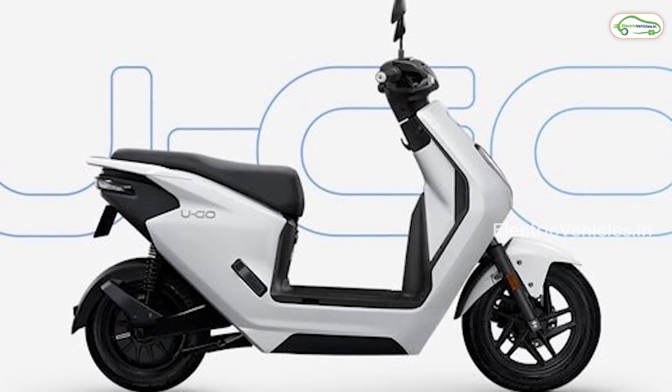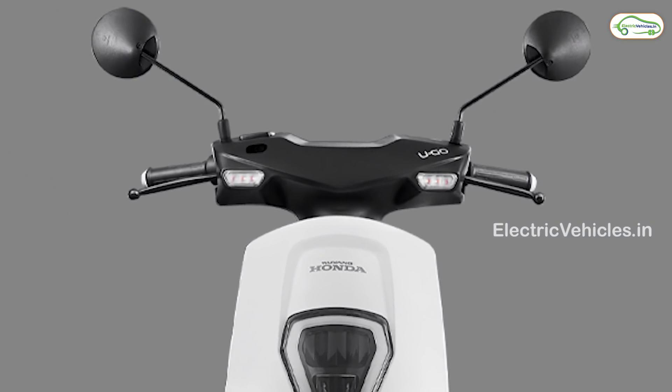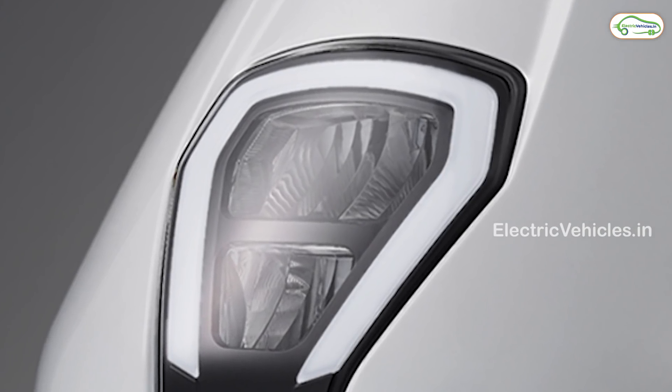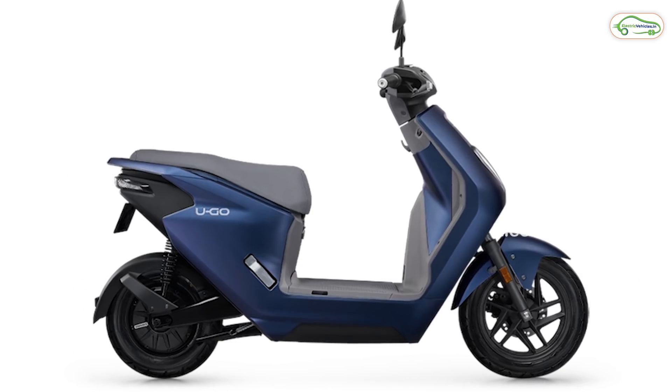Honda has launched a brand new electric scooter, the UGO. The scooter looks stylish in terms of design and decent in terms of performance. Coming to the electric scooter specifications, the UGO is available in two variants: basic and standard.